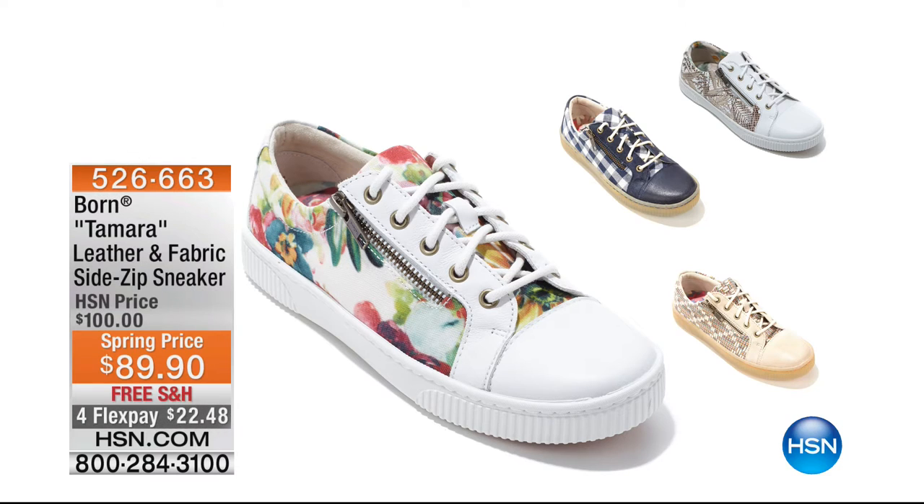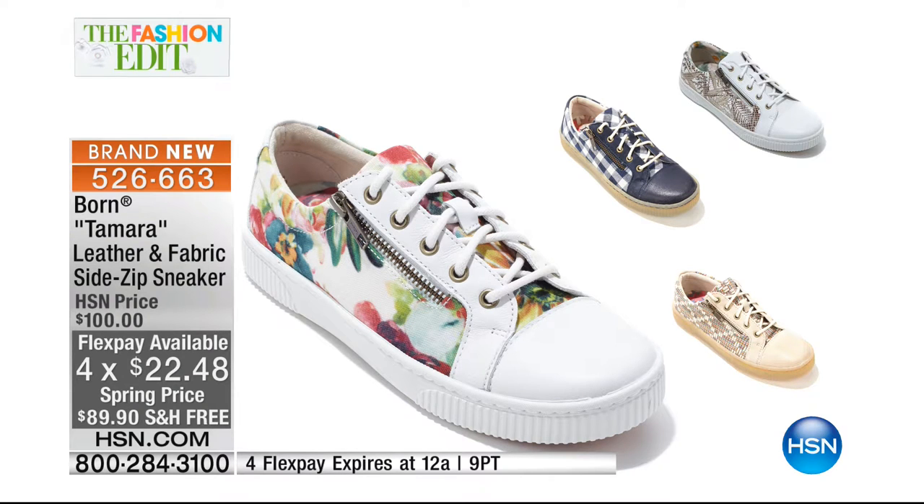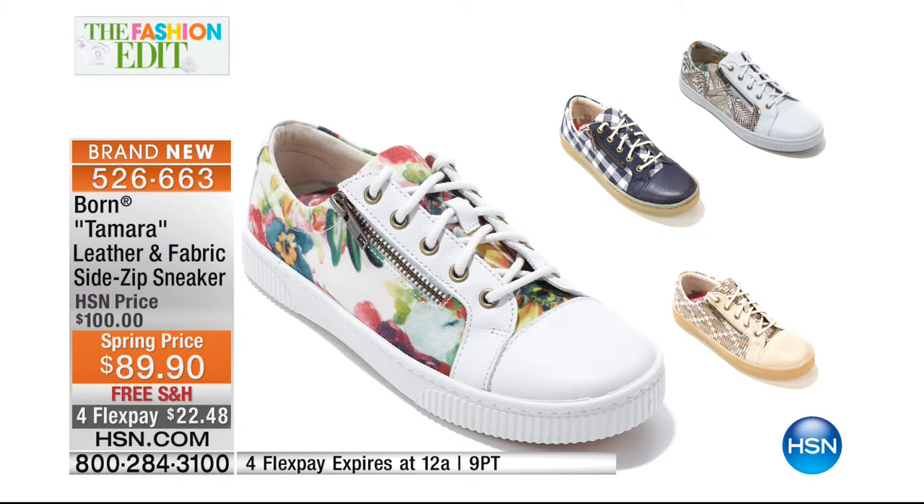Coming up, everybody is doing a fashion sneaker — this is Bourne's answer. It's a handmade shoe as well, hand-constructed. It's the Tamera — a leather and fabric sneaker, all about the details. That side zipper is super cool. It's like fashion lacing, but with the zipper you can do your laces like normal and all you have to do is zip in and out of that shoe every time you're ready to go. It's new this visit and exclusive to us, $10 off. The color you're seeing is the floral multi — we also have orange multi and white and gold. Item number 526-663.